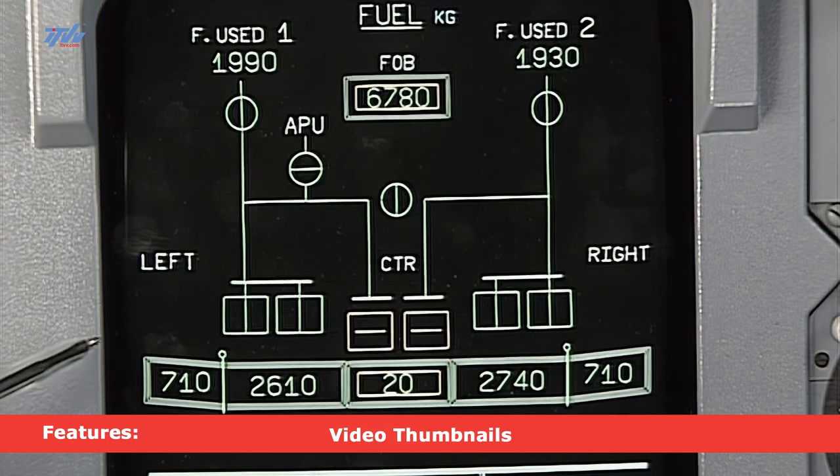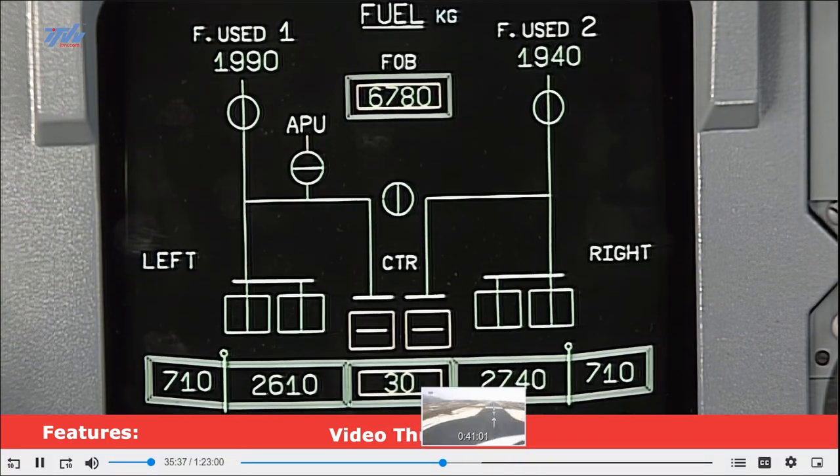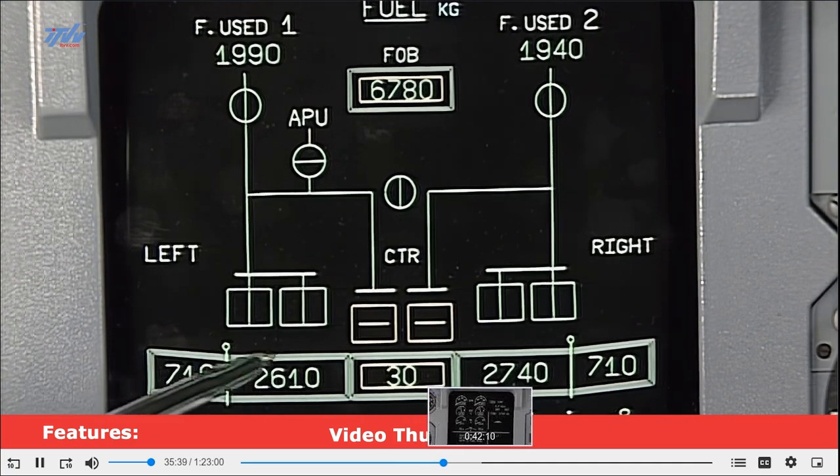On the system display screen we have a diagrammatic view of the fuel system. We'll start at the fuel tanks which are in the wings.